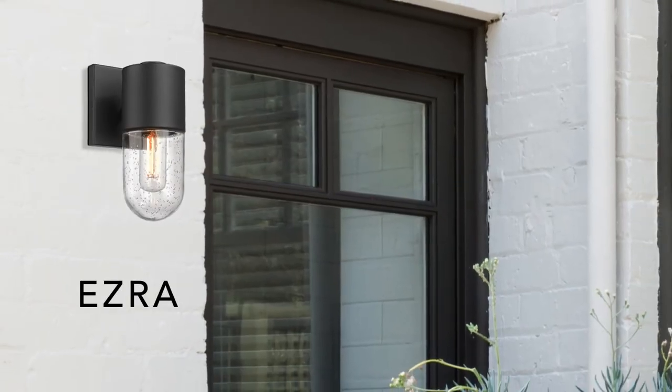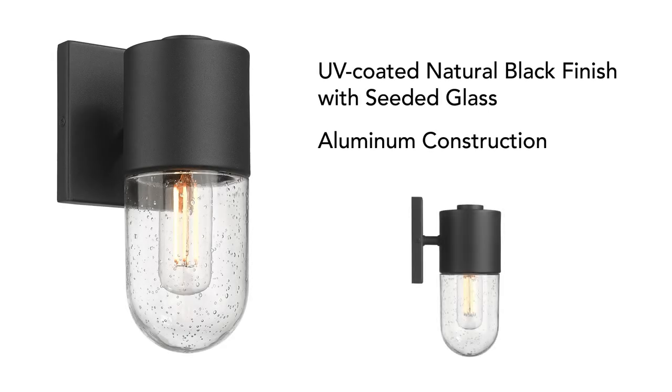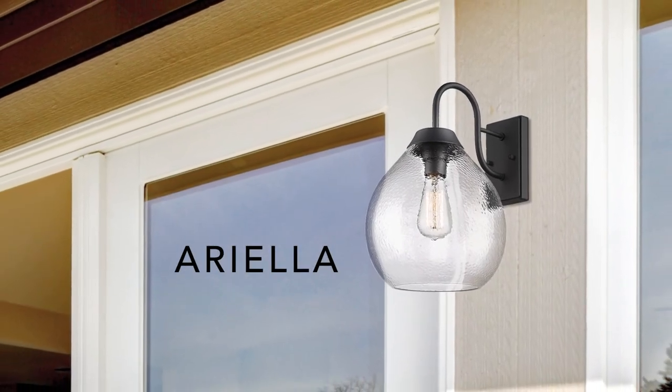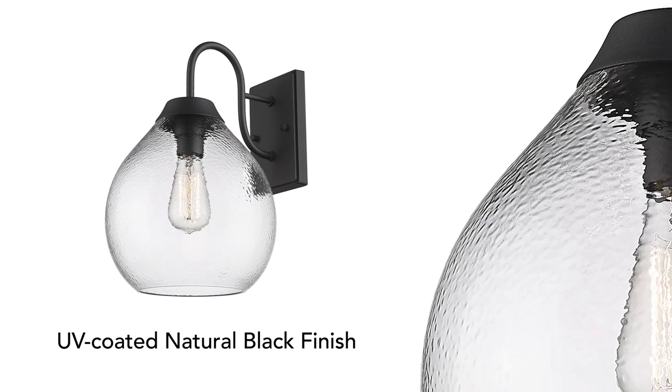Ezra's clean lines are highly adaptable. The seeded glass enclosure protects against nature. We've taken Ariella outside — Ariella's hammered glass demands attention.